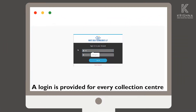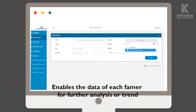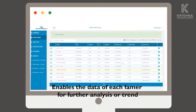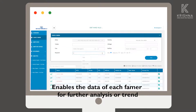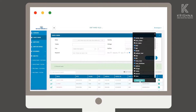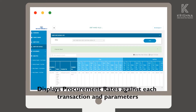Login is provided for every collection center. After successful login, the dashboard displays your milk collection data. Data of each farmer for further analysis or trends can be easily accessed, and procurement rates against each transaction and parameters are displayed.